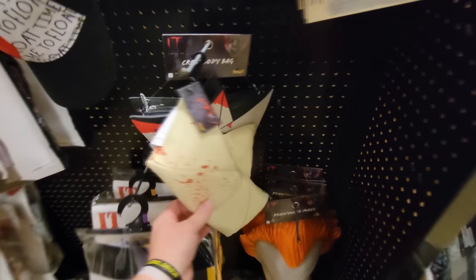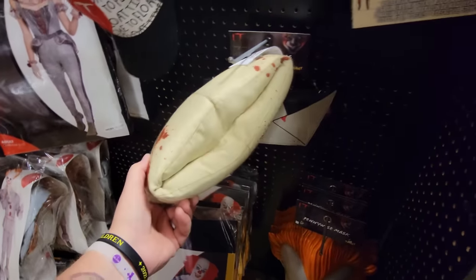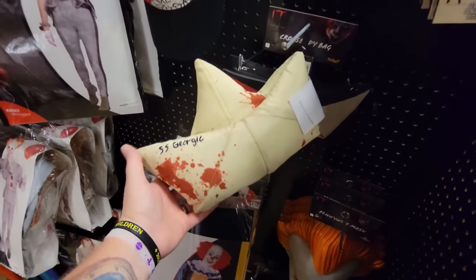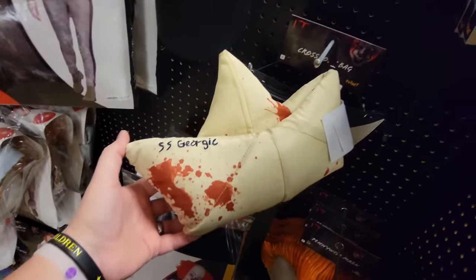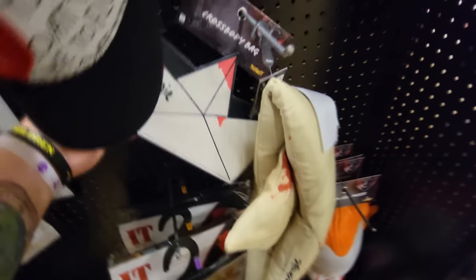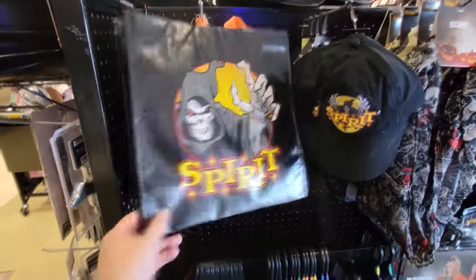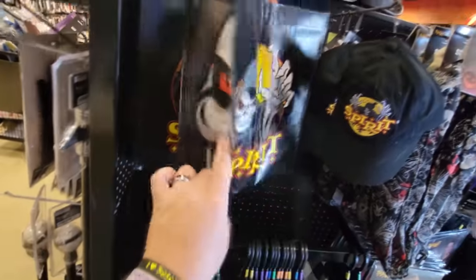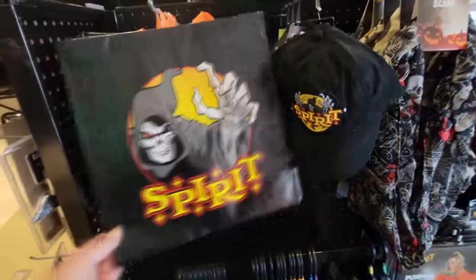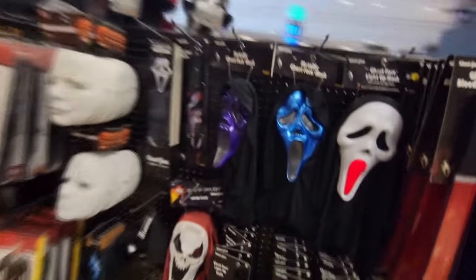Wait a minute. I mentioned this the other day — I showed it and I thought it was Georgie's boat. Somebody else claims it's supposed to be a hat. You guys tell me because I think it's a boat. I've never seen any kind of a hat on Pennywise that looks anything like this. Oh, look at this bag — I bought the canvas Spirit bag the other day. Jack's face is on the side. That is actually pretty dang cool. Anyway, let's get over here to the Ghostface stuff.